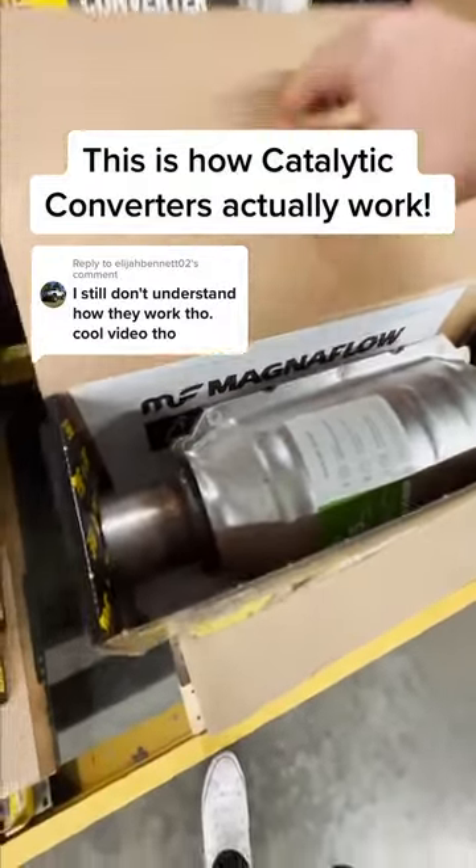How do catalytic converters work? Many people assume converters absorb dangerous toxins like a sponge, but their core function is actually a chemical reaction that converts exhaust gases into something less toxic.